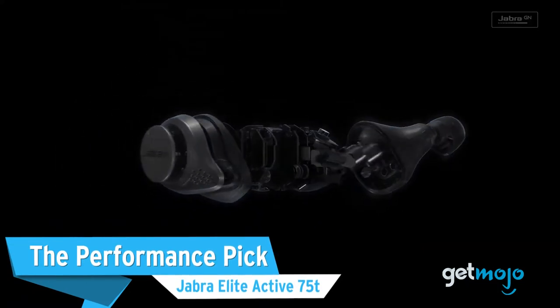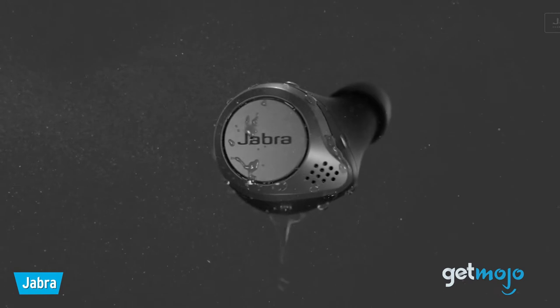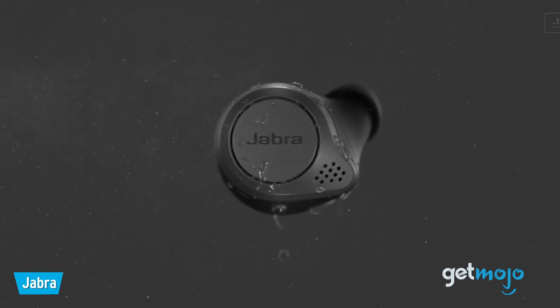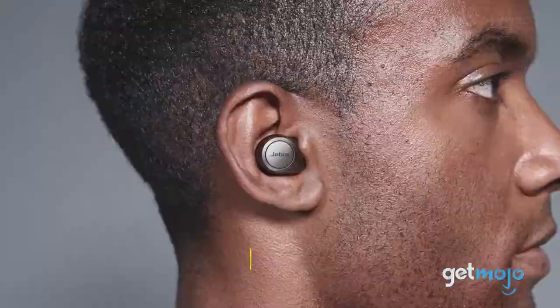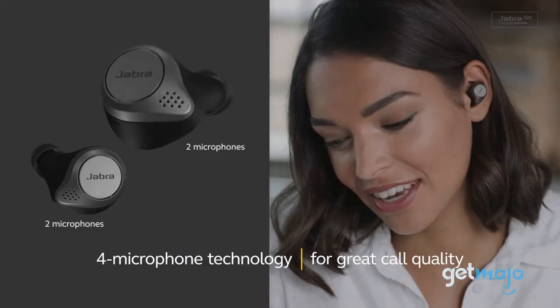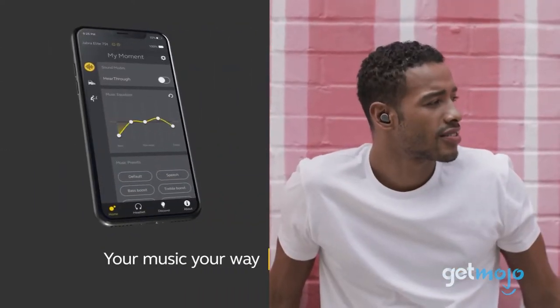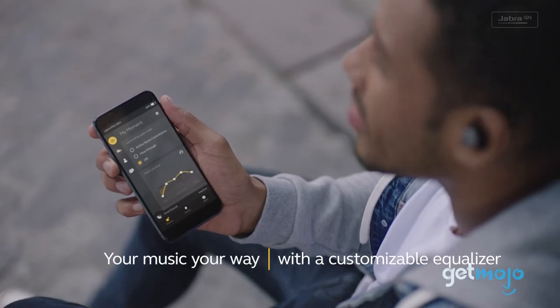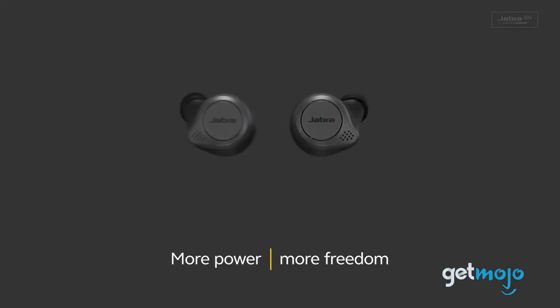The Performance Pick: Jabra Elite Active 75T. These Jabra Elite earphones flaunt an IP57 rating, so on paper they're dust-resistant and waterproof up to 1 meter. Basically, if you're planning on going for a run or hitting the gym and getting really sweaty, then these will more than hold their own. These earbuds also deliver features like active noise cancelling to help you get in the zone, and their selection of colors is a nice touch too.